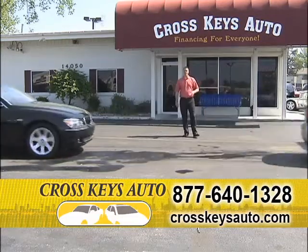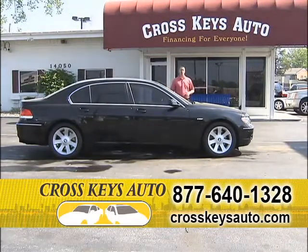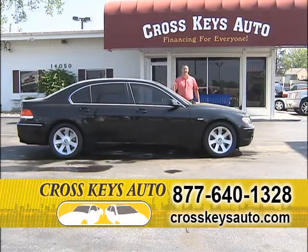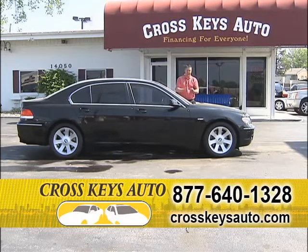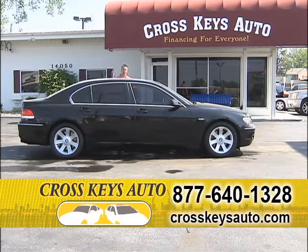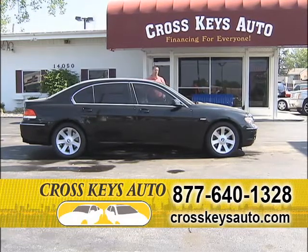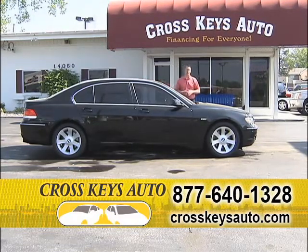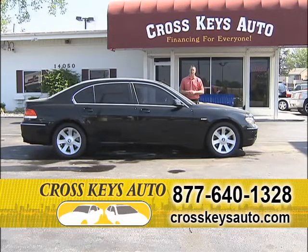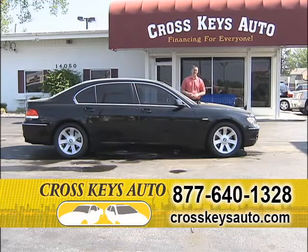I sell a lot of BMWs, but I sell a lot of 7 Series. These cars drive perfect — new they were over $70,000. I have five of these in stock right now: 745s and a bunch of 750 Li's. The Li means extended body — plenty of room back here, leather interior, tons of leg room. Some have factory TV, DVD, wood grain interior, navigation, factory roof. If you've never drove a 7 Series, come on out to Crosskeys Auto Sales today. I have these starting as low as $22,995.